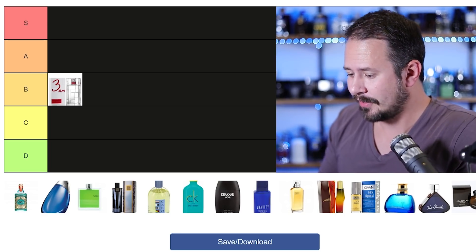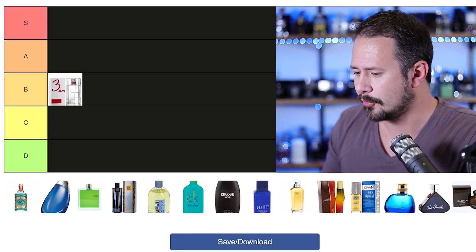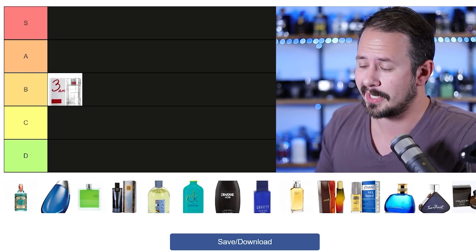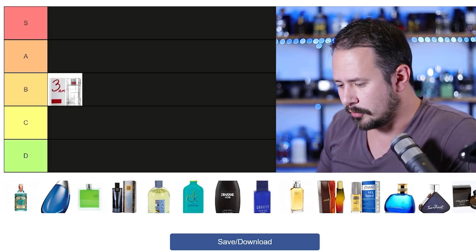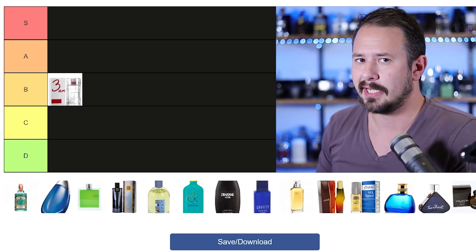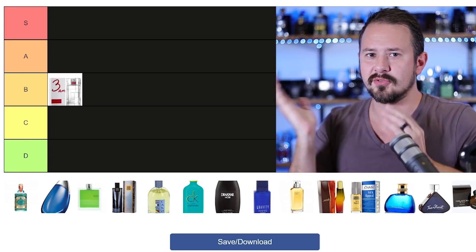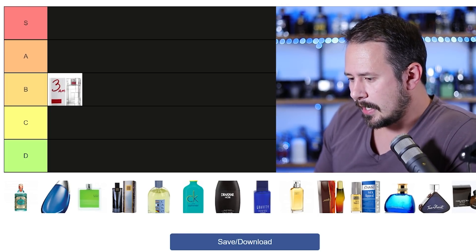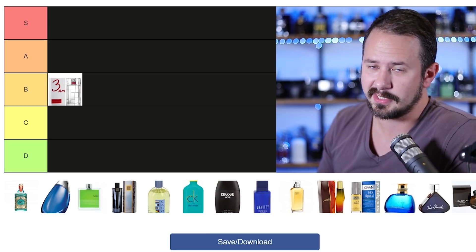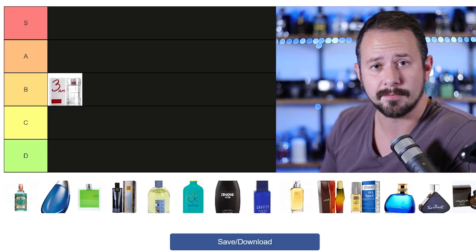4711 is the classic Eau de Cologne. It smells a little bit like Neroli Portofino from Tom Ford, only doesn't cost Tom Ford prices. Really old school and it's more of a refreshing kind of scent. You splash it into your hand and throw it all over your face — wake yourself up a little bit. I really like it. Performance is terrible, it's not supposed to be good, but that one gets dropped into B as well.